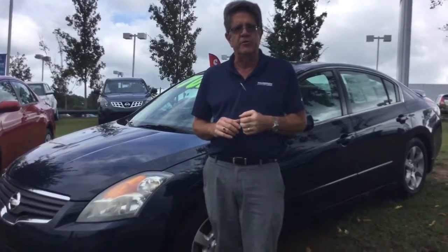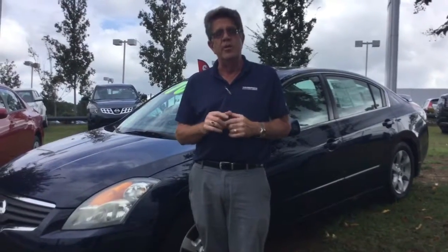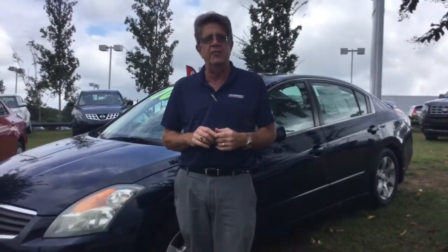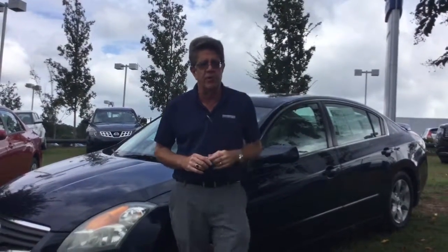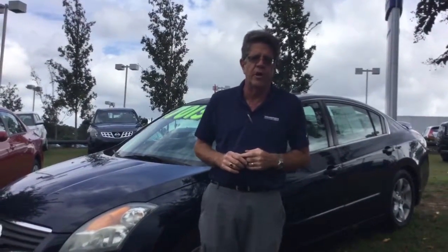What I'd like you to do is come down and see me at 1591 Montgomery Highway and take this out for a test drive. It could be in your driveway as early as this afternoon. We're located at 1591 Montgomery Highway right across from the Big Wells Fargo Bank in Hoover, Alabama.